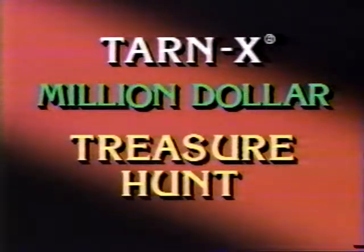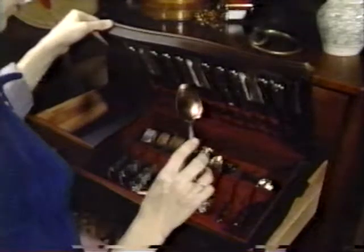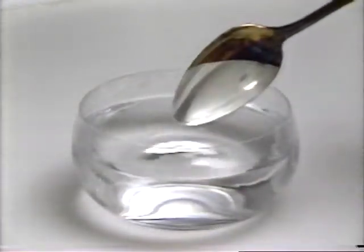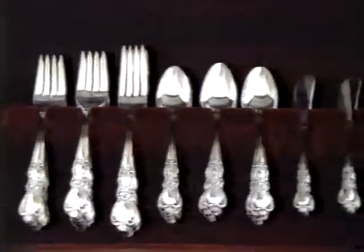Stay tuned for the Tarnex million-dollar treasure hunt. While rummaging through her grandmother's attic, Ruth found what she thought was a box of worthless flatware. Before she got rid of them, she decided to see if she could clean them with Tarnex. And within seconds, Tarnex uncovered a sterling silver surface for 12.